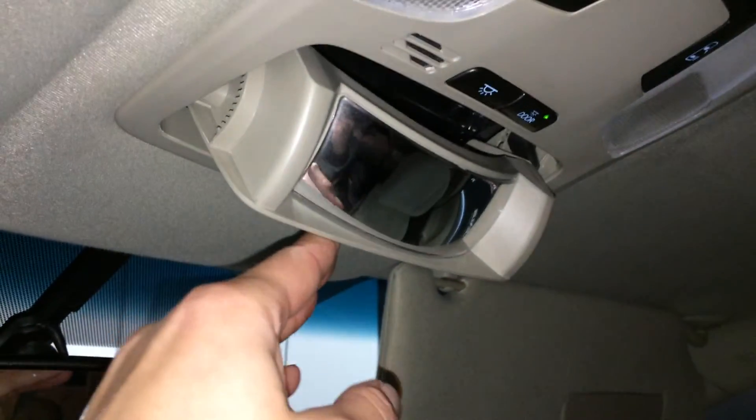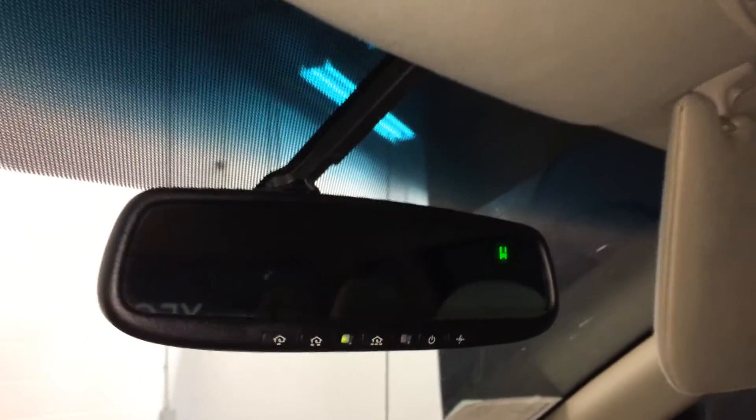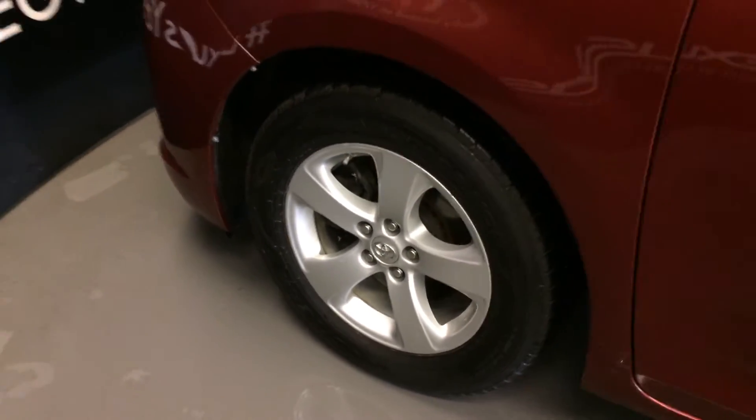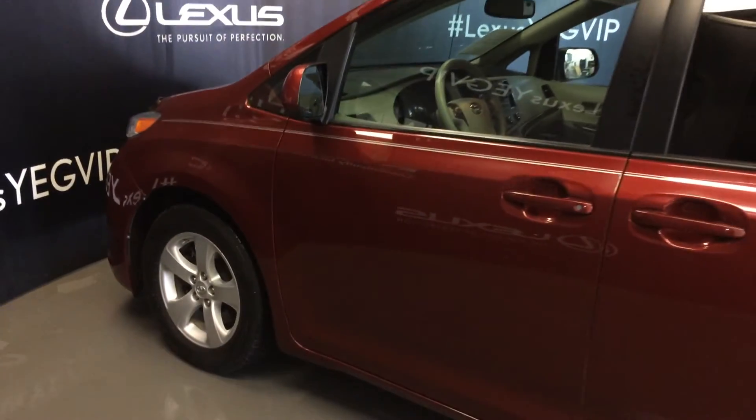There's a mirror so you can see all the way to the back, and an auto-dimming rearview mirror with a compass and three integrated garage door openers. 17-inch wheels. Keyless entry. You have power controls for those back doors to open them up.